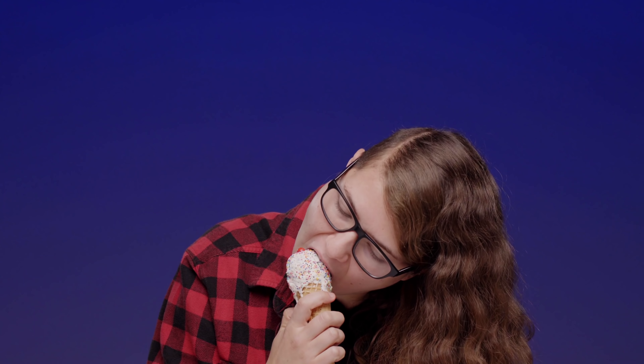Guys, this smells incredible. It almost gives you a fresh-baked chocolate chip cookie vibe — that very floral vanilla scent that wafts through your house. Oh my god, I gotta go in. Oh man, guys, this is so good.